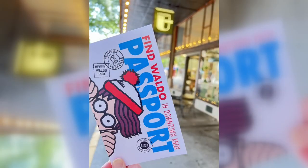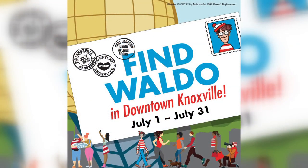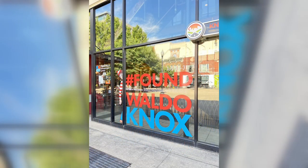We're looking for Waldo — he's about this big — a display at participating businesses. You can get a passport at the businesses. There's a window cling on each window; go in there, find Waldo, ask for the passport and have it stamped. Once you have 20 stamps, you can go to Union Ave Books and register for prizes.